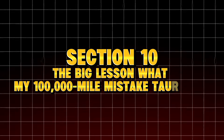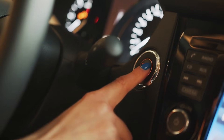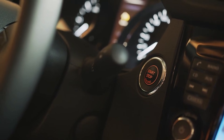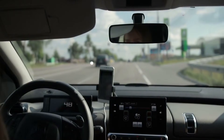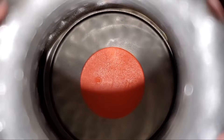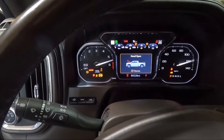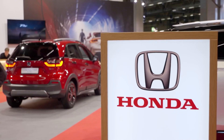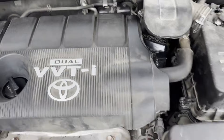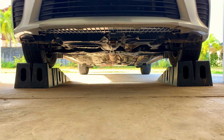Section 10: The big lesson — what my 100,000-mile mistake taught me. After tearing the engine apart, the conclusion was painfully clear. The engine didn't die because the oil was bad, or because of mileage, or because of design flaws. It died because the oil filter quietly stopped working tens of thousands of miles ago. The filter became brittle, the bypass stuck open, the engine ran unfiltered, the bearings wore down, the oil pressure dropped, and the engine aged decades in a few years. And the craziest part? Most drivers are unknowingly doing the same thing — every time they buy a cheap filter, every time they skip replacing the filter, every time they believe all oil filters are the same. They're shortening the life of an engine that could have lasted 400,000 miles.